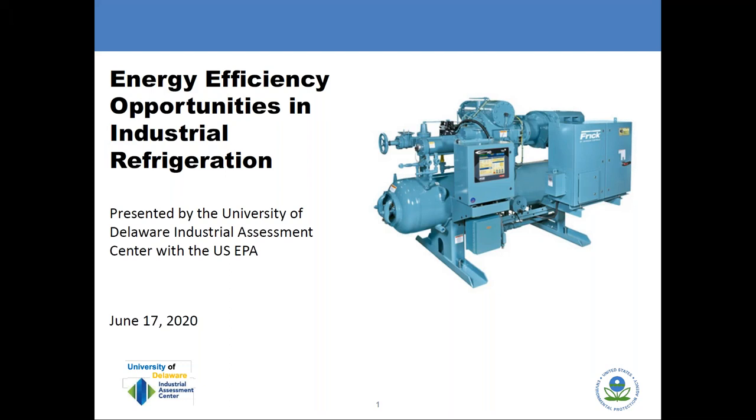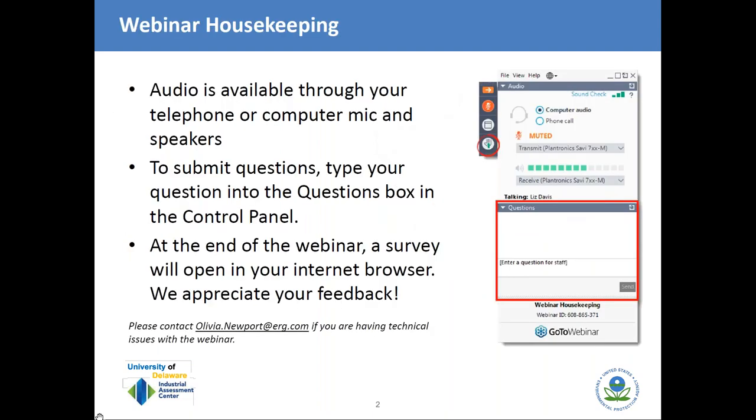Good morning and welcome to today's presentation: Energy Efficiency Opportunities in Industrial Refrigeration. I'm Olivia Newport, a webinar support contractor to the U.S. Environmental Protection Agency. Before we get started, let's review a few housekeeping items.